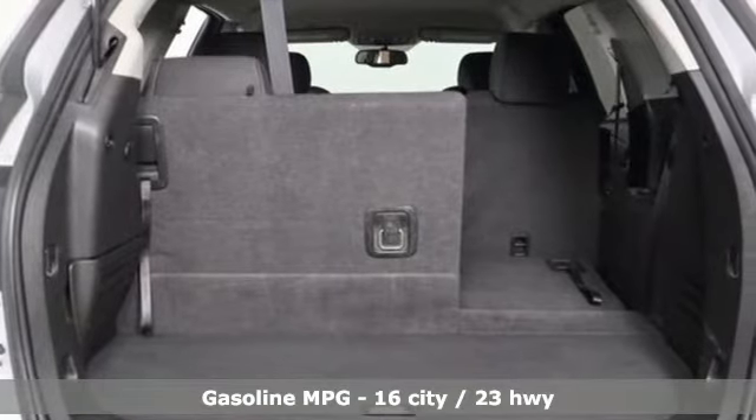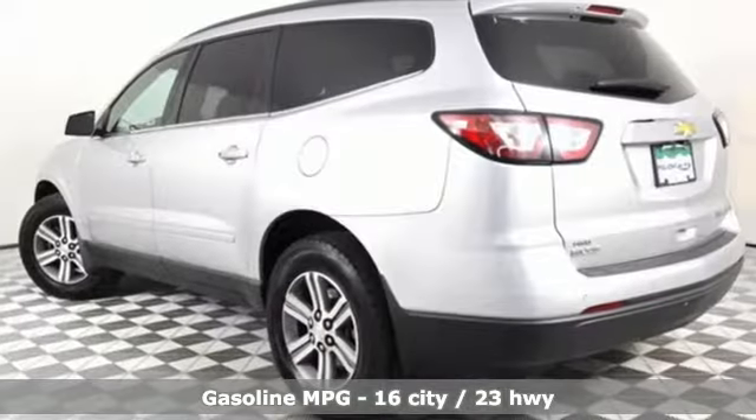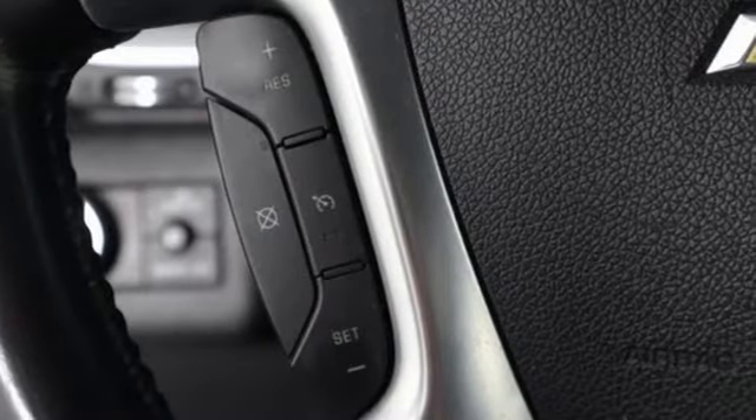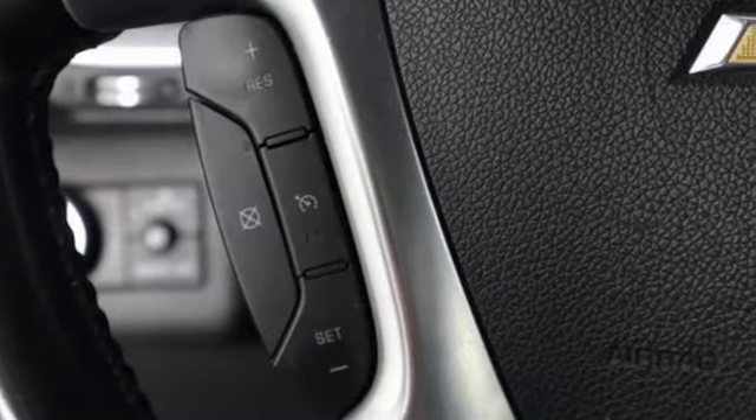Features include V6 engine, dual zone climate control, external memory control, rear parking sensors, front heated bucket seats, and remote engine start.